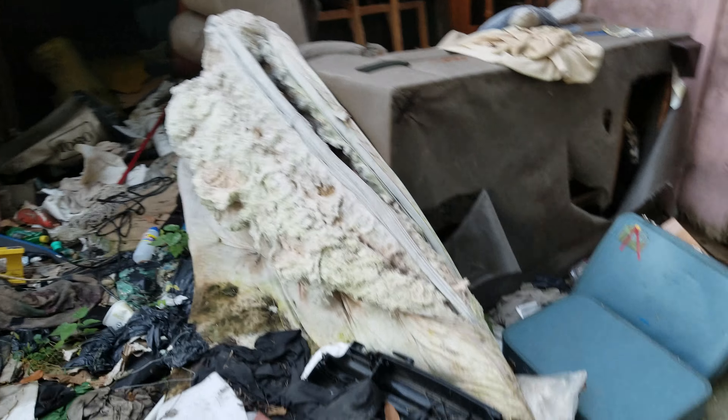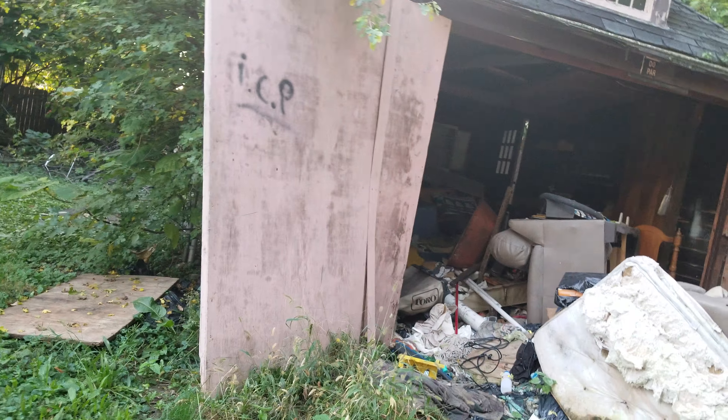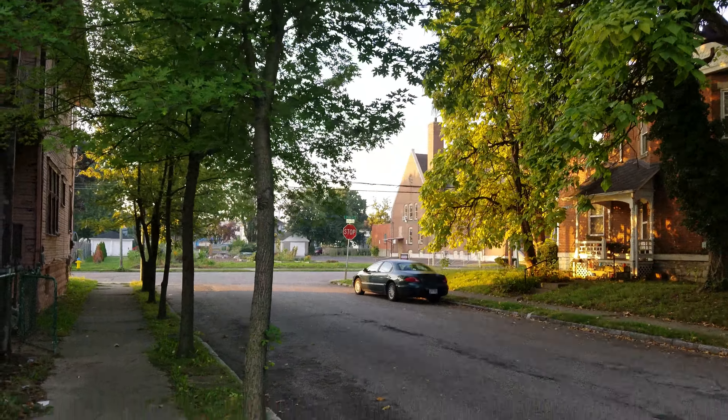You could imagine the amount of bed bugs from that stuff in there — that's why I'm not even gonna go inside the garage. This shit needs to be cleaned up right here. I'm at Fifth and Garfield.